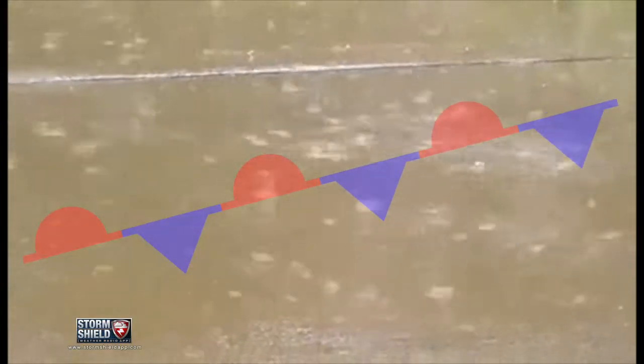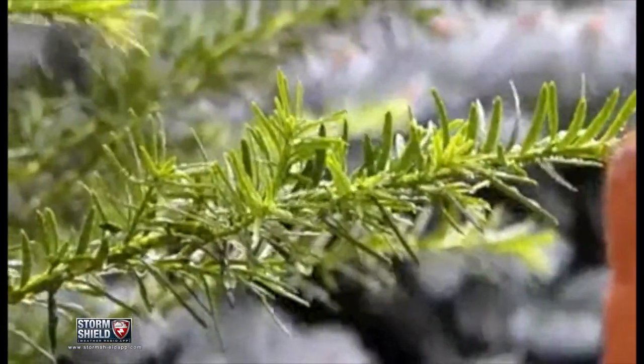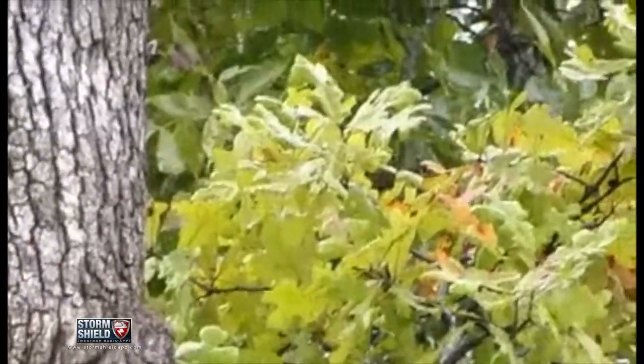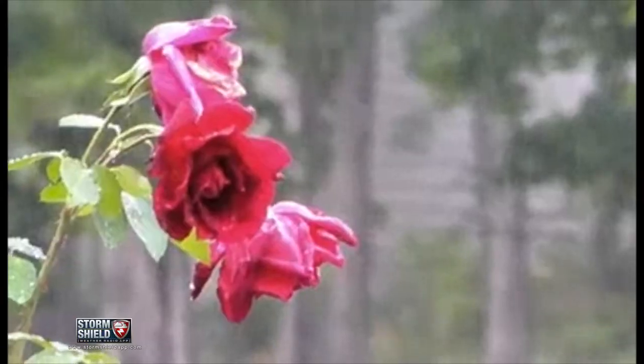A stationary front means you can expect a lot of precipitation, usually rain showers and thunderstorms, because multiple low-pressure systems ride along this boundary like a train running over train tracks. With enough systems moving through the same area over and over, it can eventually lead to flooding.